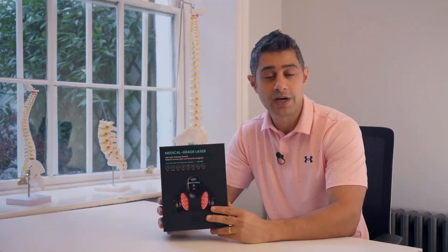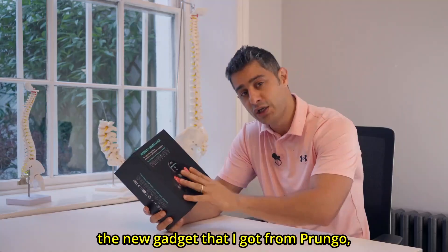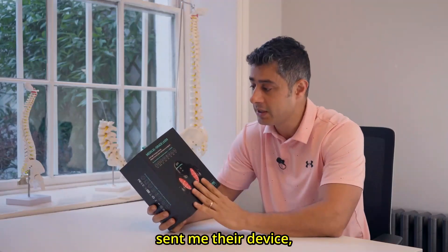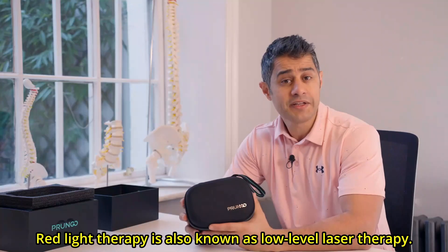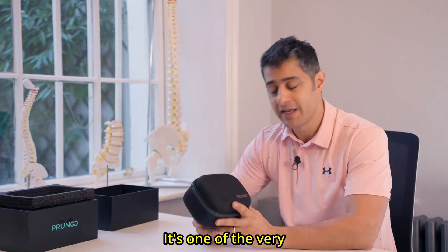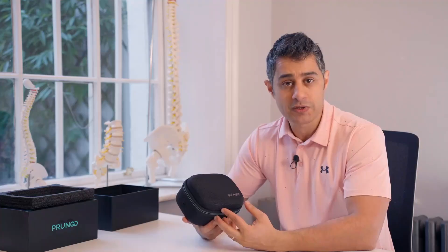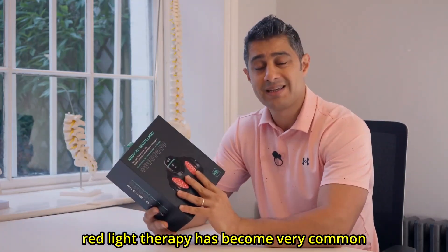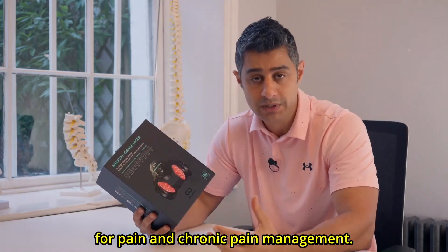Hi everyone, I hope you guys are keeping well. In this video we're going to talk about the new gadget that I got from Prongo, the company who sent me their device which is a red light therapy. Red light therapy is also known as low-level laser therapy. It's one of the very old-school methods for pain management, and it has become very common for pain and chronic pain management.